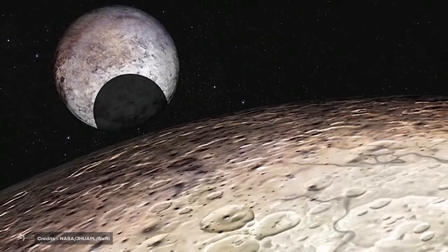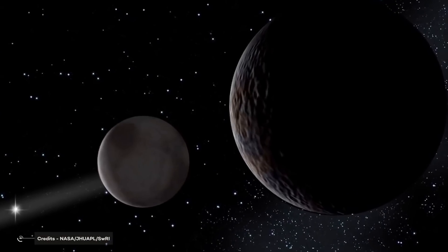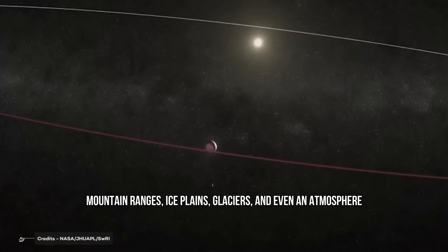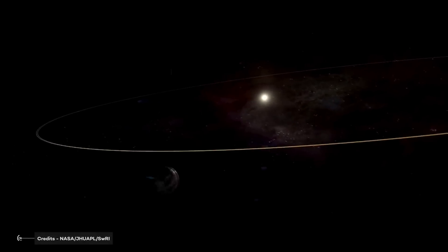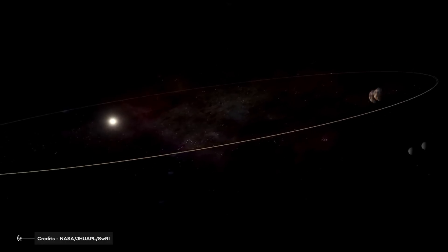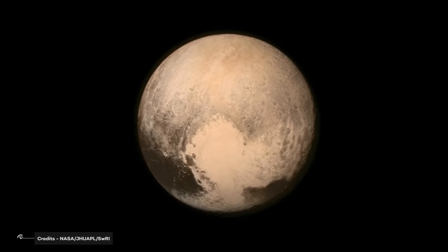So what did New Horizons find out about Pluto? Before New Horizons, we knew that Pluto was small and we only had blurred pictures of it. After New Horizons, we knew Pluto had mountain ranges, ice plains, glaciers, and even an atmosphere. The mountains likely formed no more than 100 million years ago — mere youngsters relative to the 4.56 billion year age of the solar system — and may still be in the process of building. That suggests the close-up region, which covers less than 1% of Pluto's surface, may still be geologically active today.